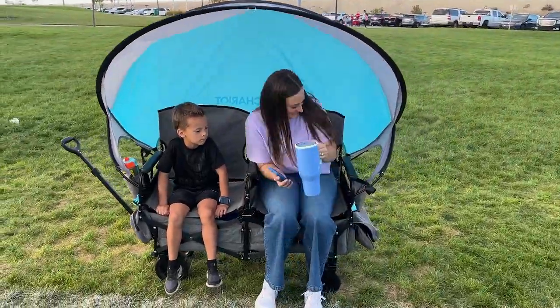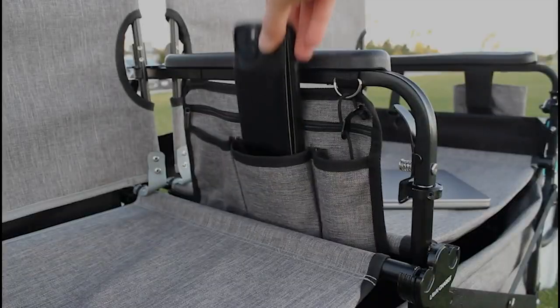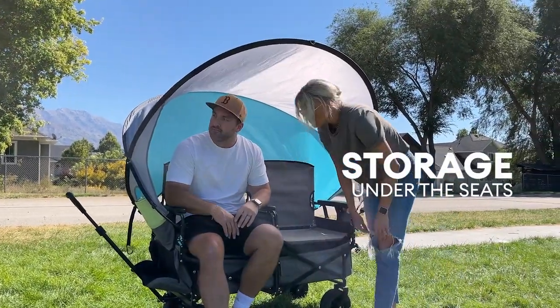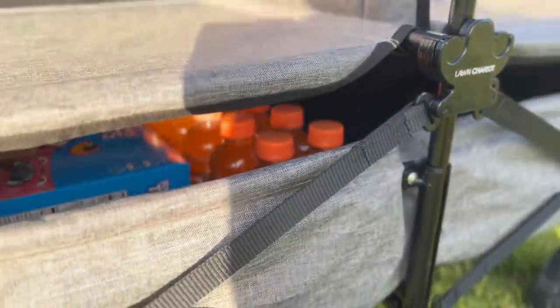The padded armrests, phone pockets, and large drink holders are first class, and everyone's loving the covert storage under the seats — perfect for keeping things close and out of sight.